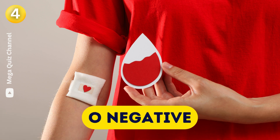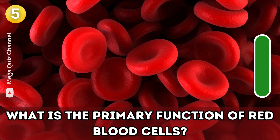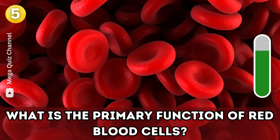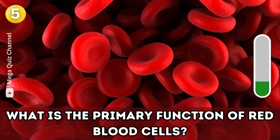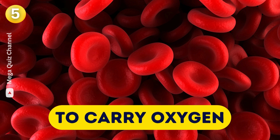Question five: What is the primary function of red blood cells? To carry oxygen.